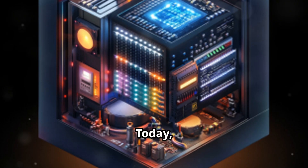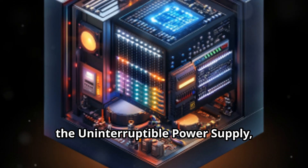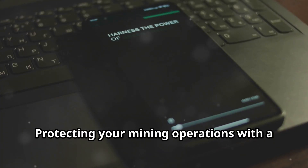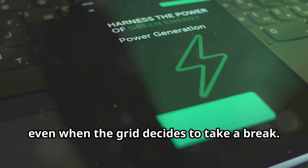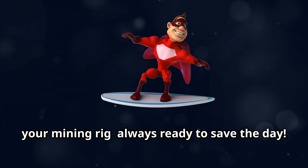Hey there crypto miners! Today I'm going to talk about a crucial piece of equipment every miner should consider: the Uninterruptible Power Supply, or UPS. Protecting your mining operations with a UPS ensures you enjoy continuous power, even when the grid decides to take a break. It's like having a superhero sidekick for your mining rig, always ready to save the day.